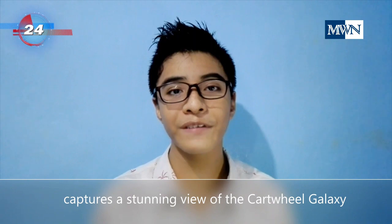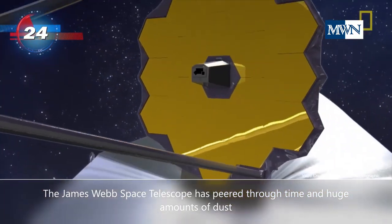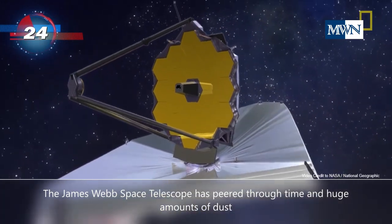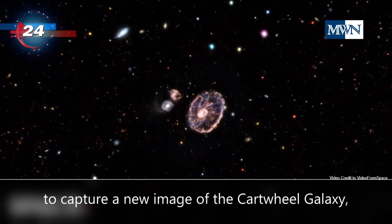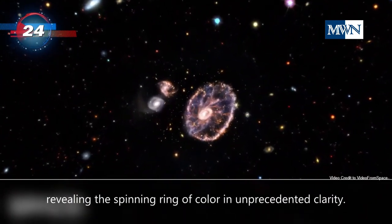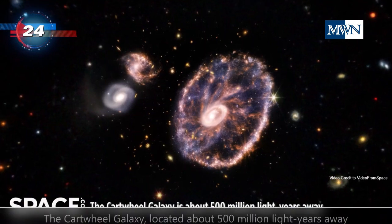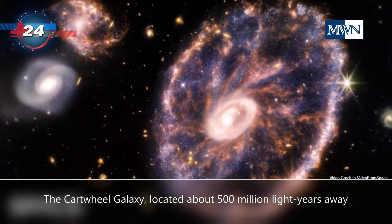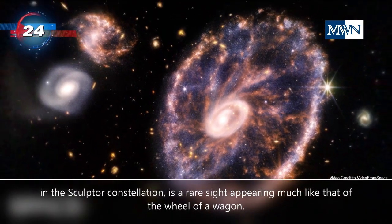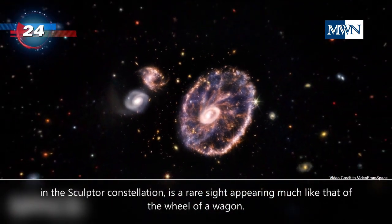Firstly, the James Webb Space Telescope captures a stunning view of the Cartwheel galaxy. The James Webb Space Telescope has peered through time and huge amounts of dust to capture a new image of the Cartwheel galaxy, revealing the spinning ring of color in unprecedented clarity. The Cartwheel galaxy, located about 500 million light-years away in the Sculptor constellation, is a rarer sight, appearing much like the wheel of a wagon.